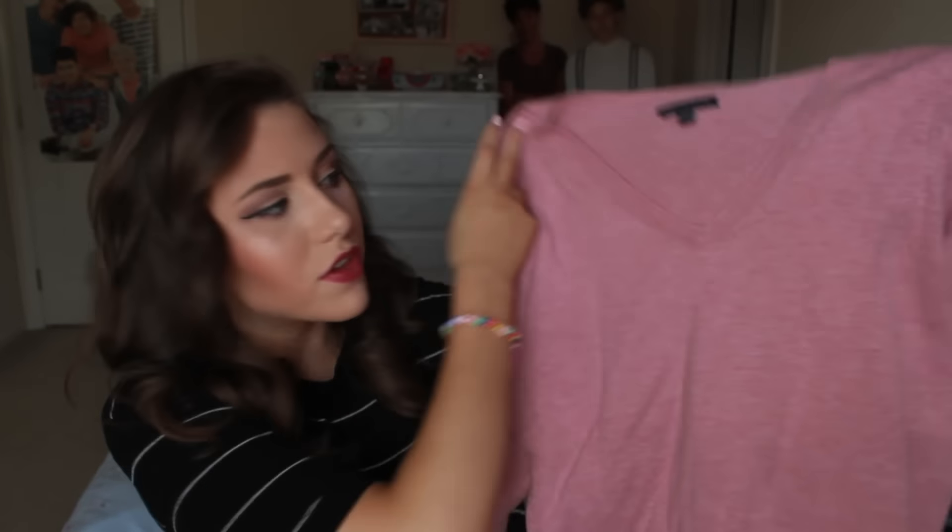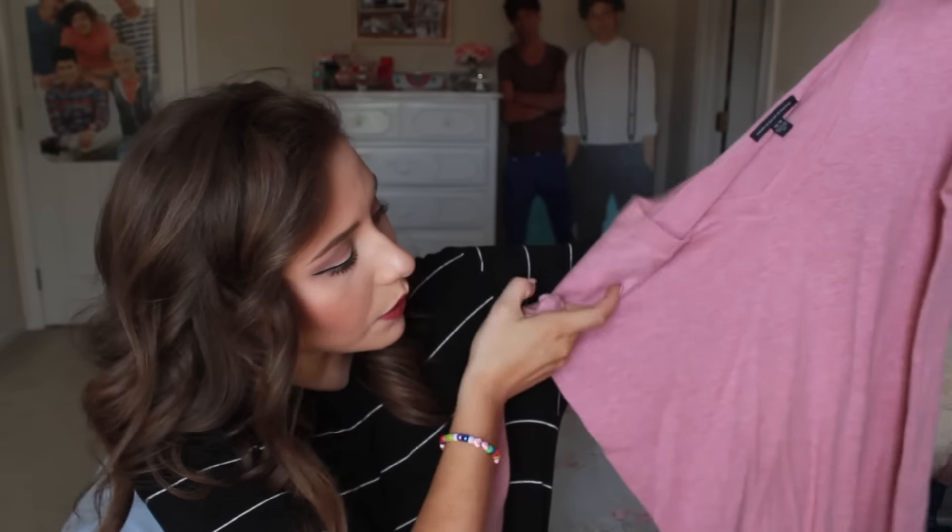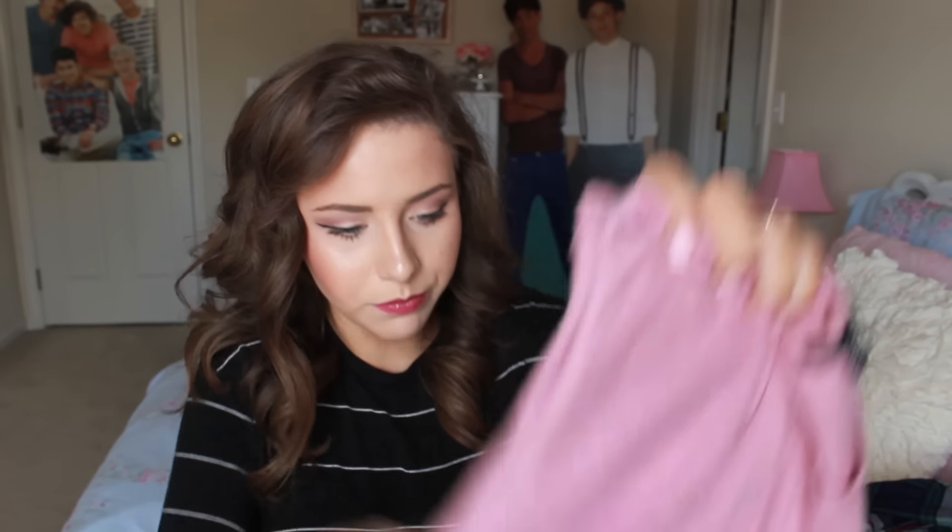The next item is this sweater — it's a V-neck sweater. We have this in tons of different colors. It's a really nice fit and I really like this pink color. I love the style of it. And then the next item I actually got for free — it was originally $24.95 and I got it for free, so that's a great deal.